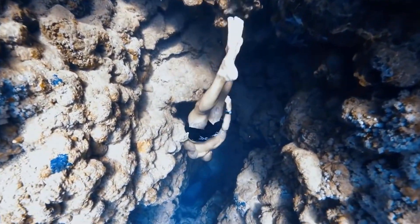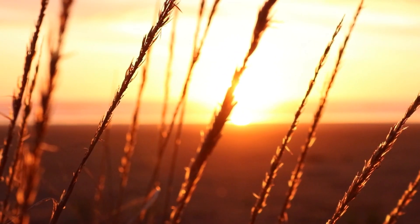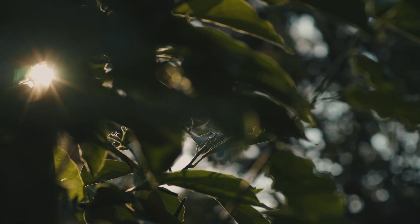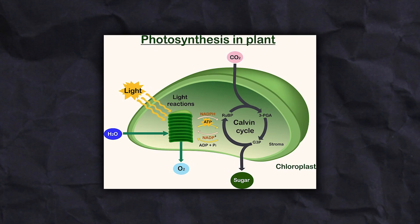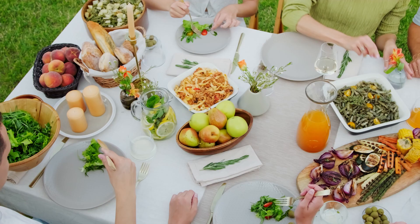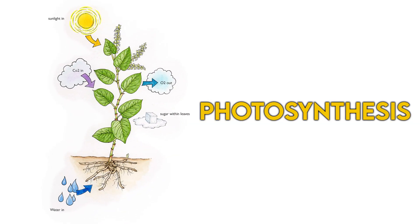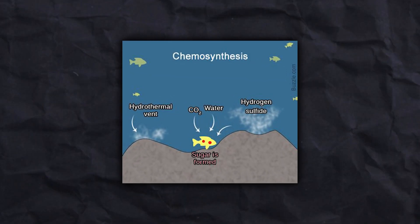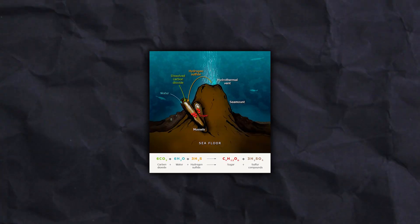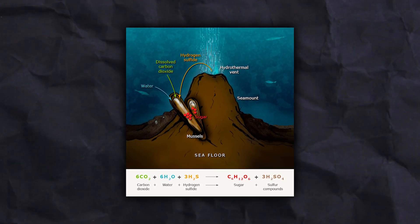Now let's go deeper and see certain techniques of survival deep in the blue. The sun is the primary source of energy for most life on earth. The energy from sunshine is used by trees and plants to mix water and carbon dioxide to create sugars, which are then used as foods by all kinds of creatures, including us. This process is called photosynthesis. Another process called chemosynthesis occurs deep in the ocean — hundreds of meters away from the sun — where tiny microorganisms mix water and carbon dioxide to create sugar using chemical energy rather than light.